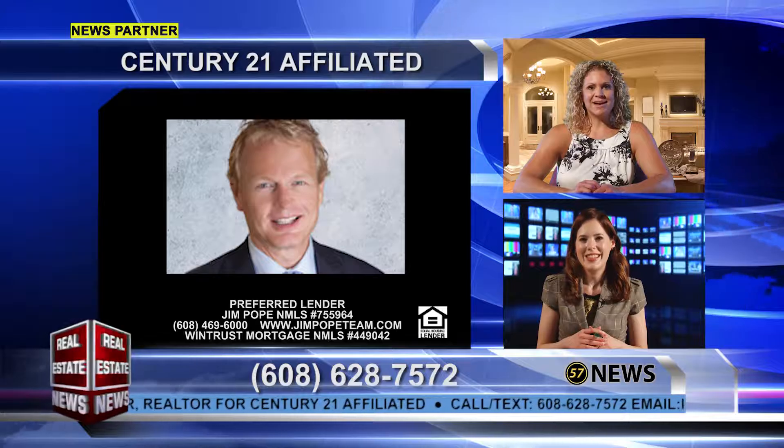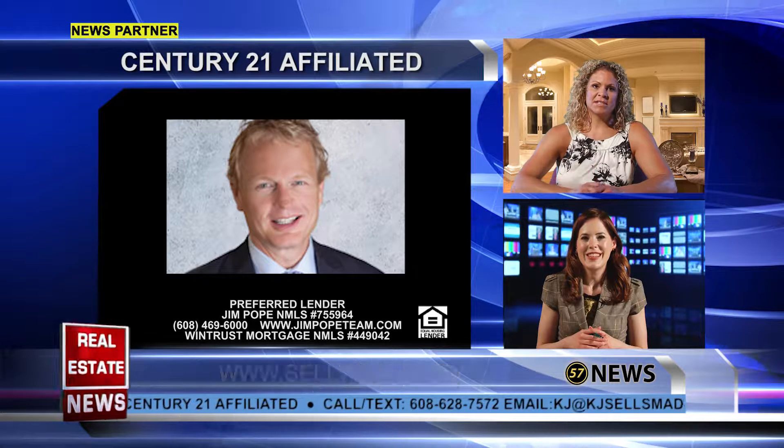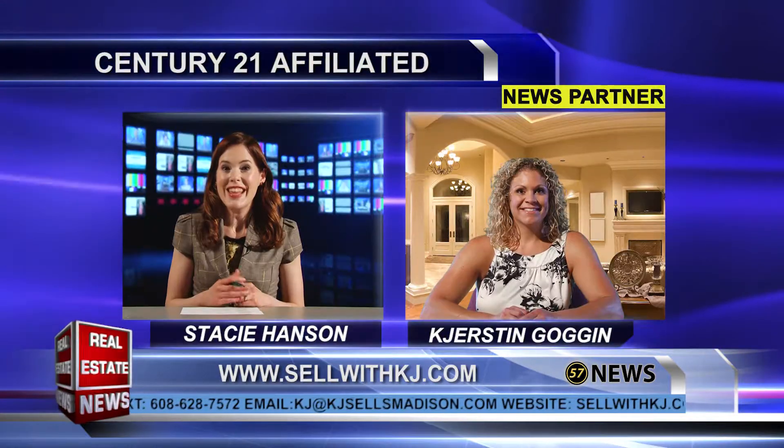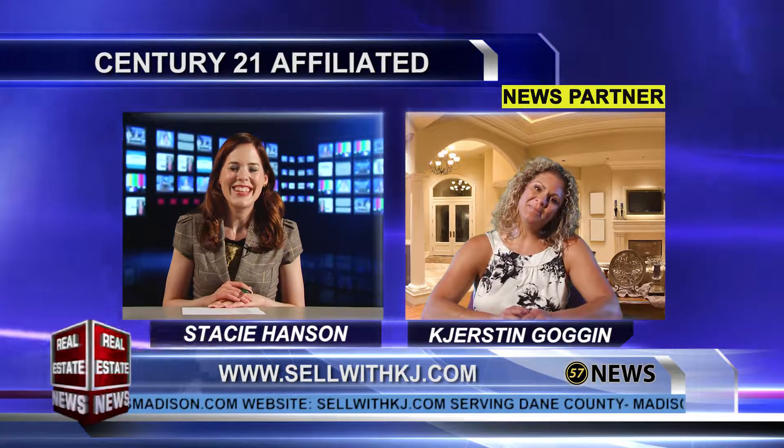That's a great tool to have. Where can people sign up for this? Just go to sellwithkj.com and click on the tab that says 'What's My Home Worth' and I will get you set up right away. That sounds great — definitely take advantage of that. Thanks so much, Kirsten, good to see you again. My pleasure — have a great day.